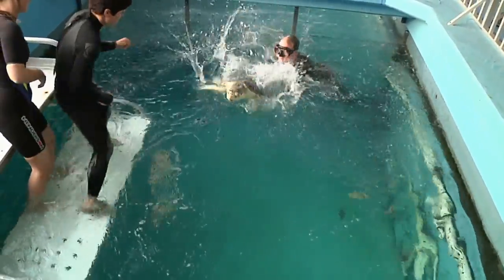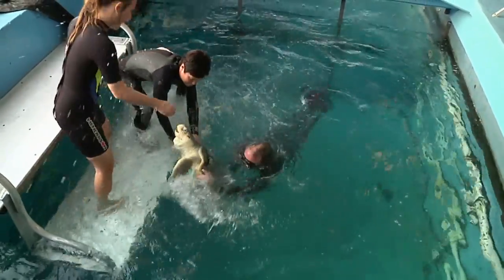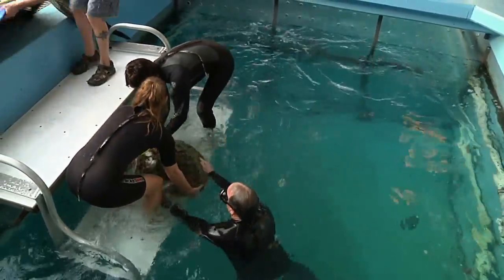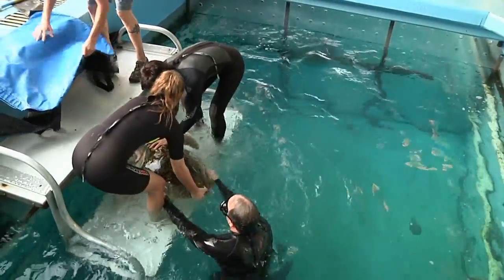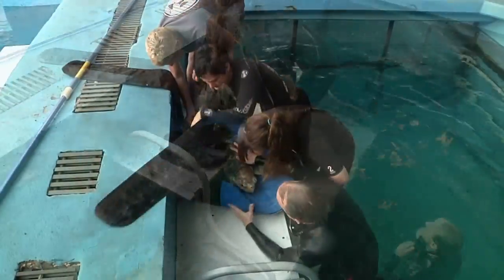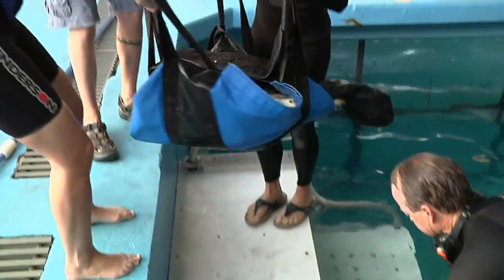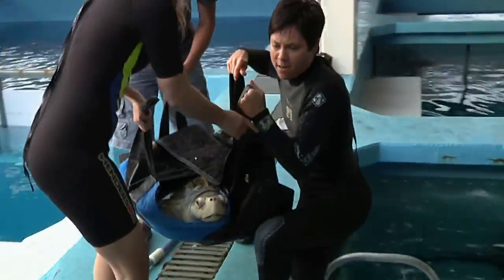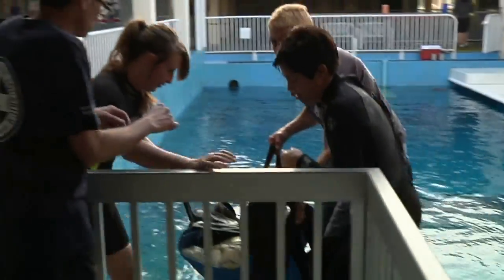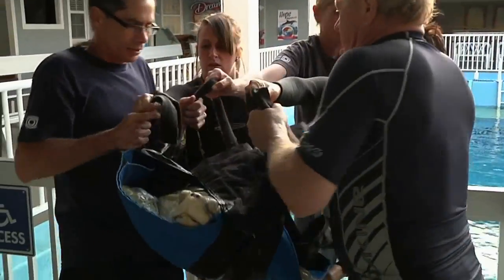There you go. We're just going to hand him over. We need more people. I've got Randy coming. Ready? He's not that big. Nope, he really isn't. Okay, we'll go around and move you over there.